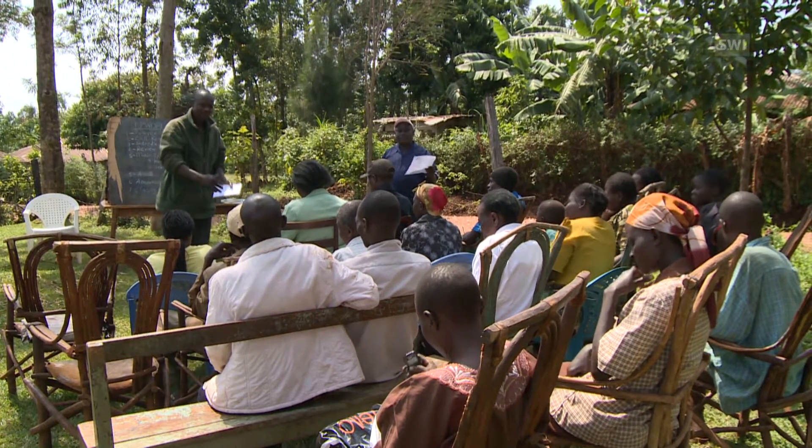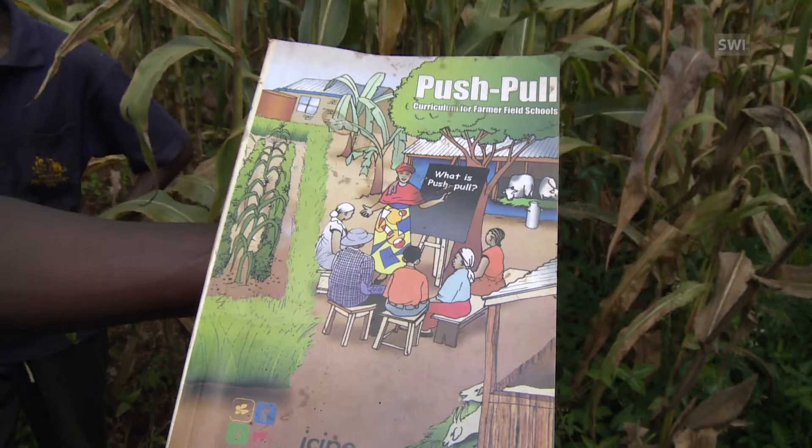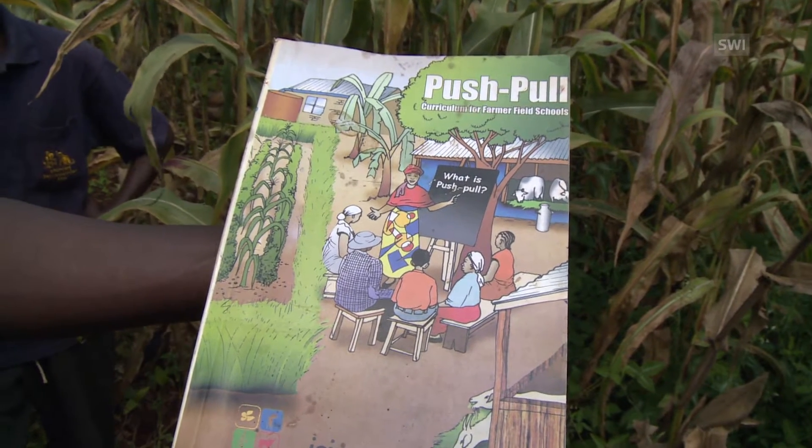The Swiss Foundation BioVision is a promoter of sustainable agriculture. Founder Hans-Rudolf Herren believes that innovation in agriculture encourages farmers to be more self-reliant. These complex methods provide farmers with a certain degree of independence from large corporations that sell seeds and fertilizers. Farmers are empowered by increasing their yields and becoming productive members of society.